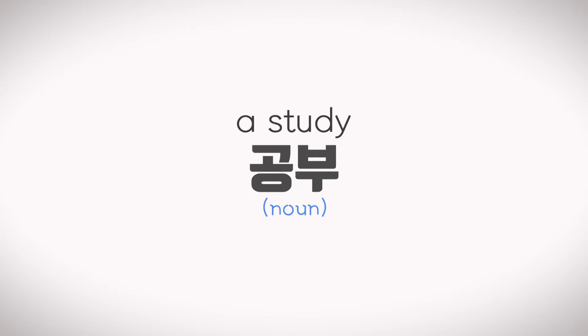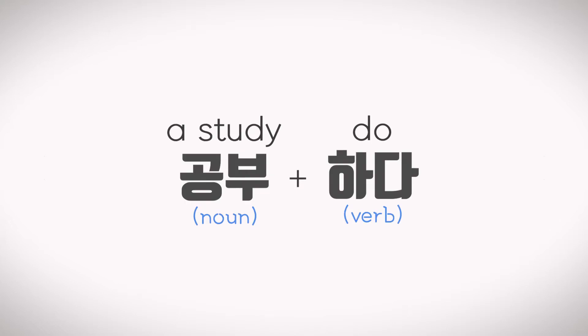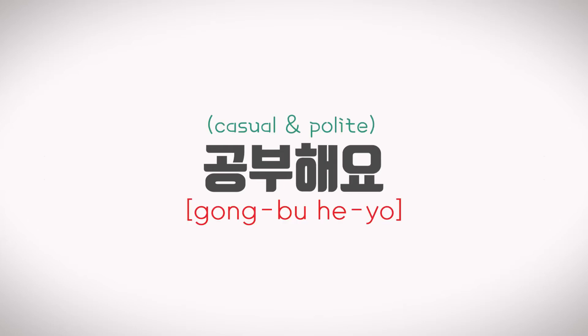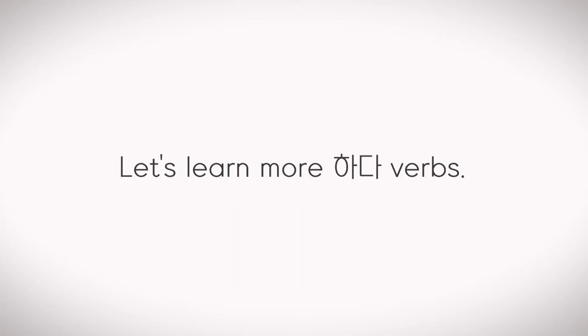For example, a study is 공부. 공부 plus 하다 is a verb, and if it is changed into a polite and casual tone, it becomes 공부해요. Let's learn more 하다 verbs and practice them with different subjects.